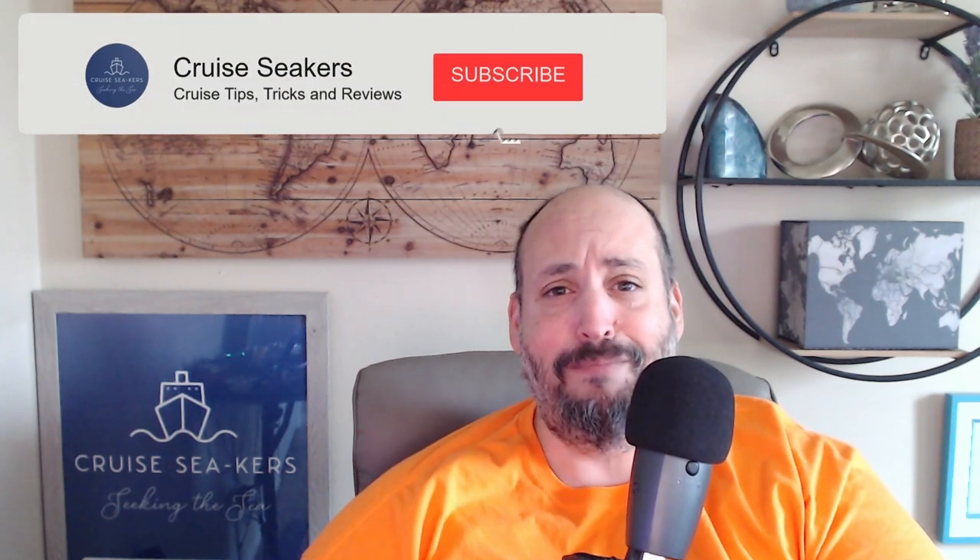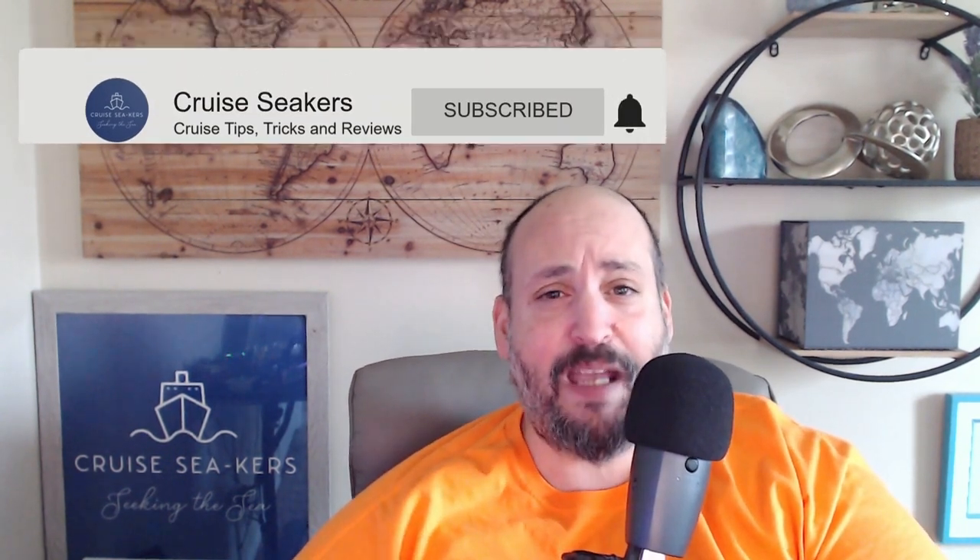Those are my tips and tricks on how to save time on your cruise vacation. I hope you enjoyed this video. If you did, give it a big thumbs up — it really helps the YouTube algorithm. If you have questions about these tips or your own time-saving techniques, leave them in the comments below. I always answer every comment. And if you haven't subscribed yet, think about joining the Cruise Seekers crew and turning on that notification bell. Until next time, this is Rob from Cruise Seekers reminding you to always seek the seas. Bye now.